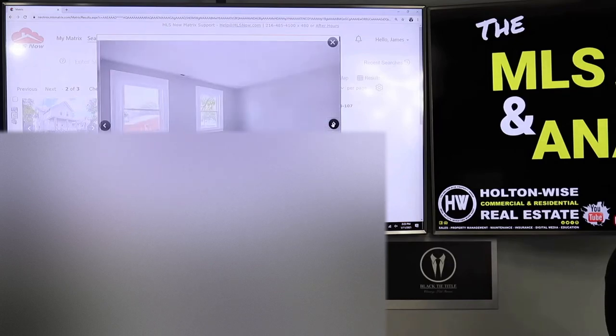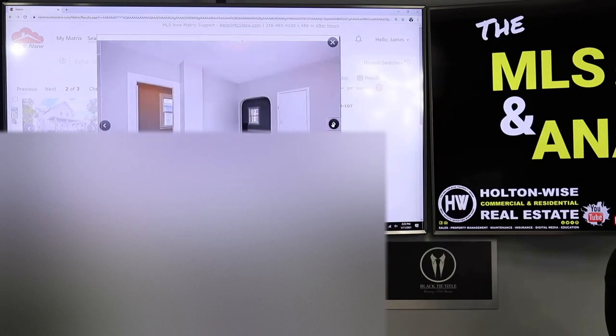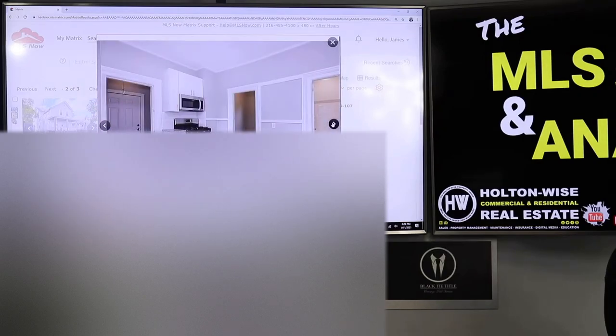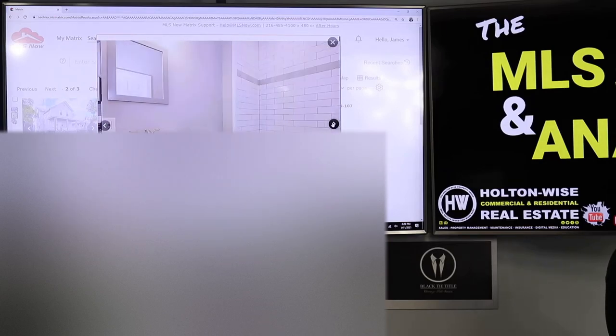Very nice, very clean, very crisp units. Everything has been done on this home for you, top to bottom. This is truly a turnkey property. Everything has been touched. It's darn beautiful.